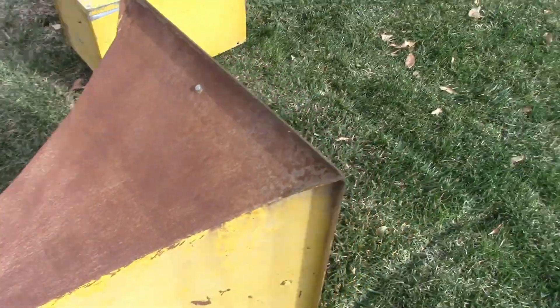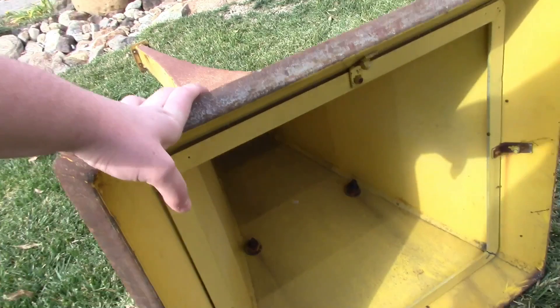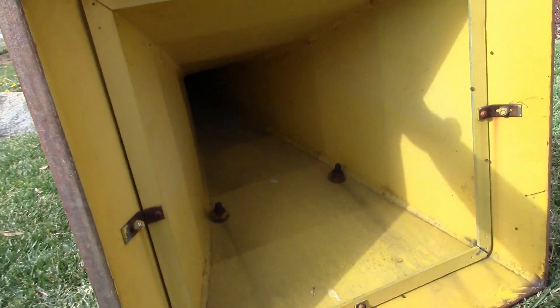Let me tilt the horn down so you guys can see — and there's the inside.